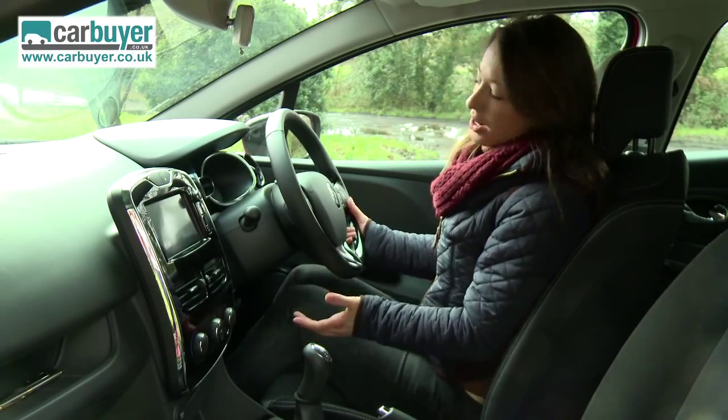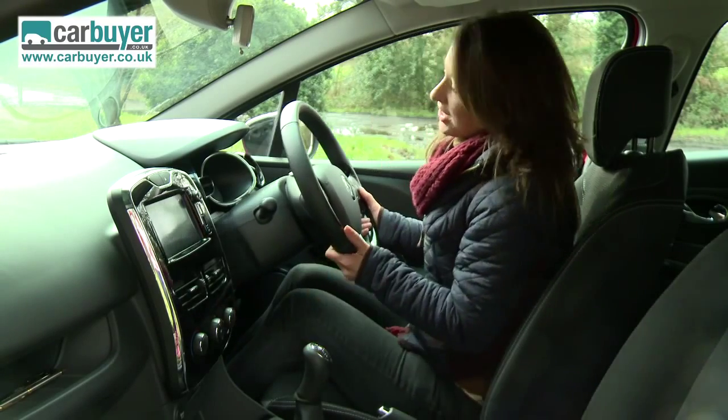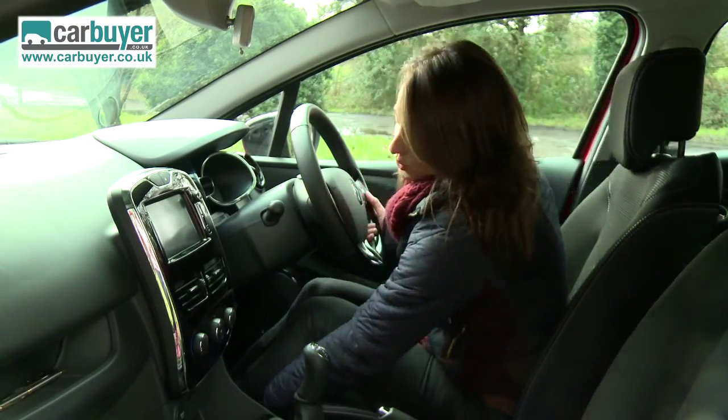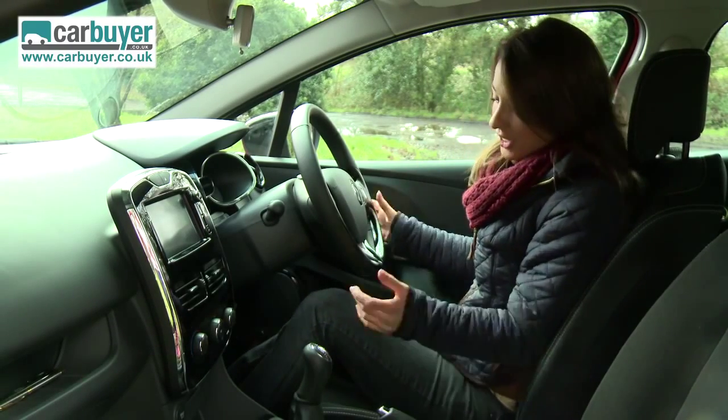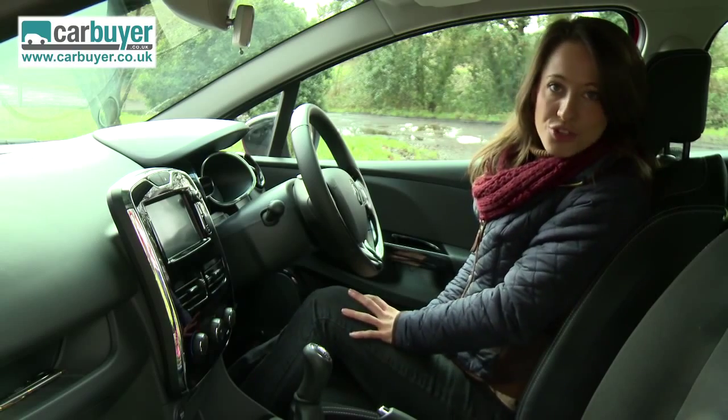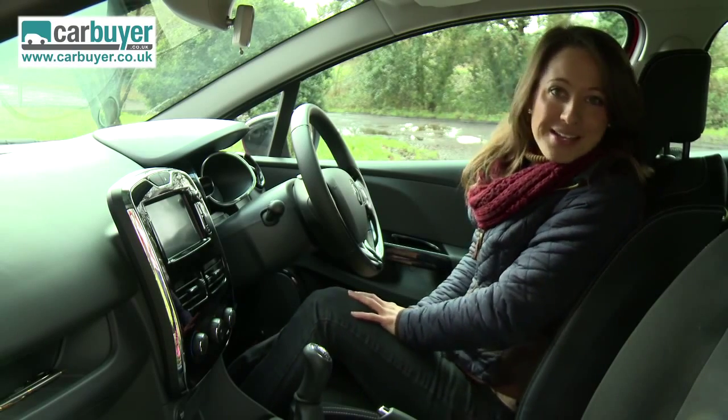With reach and rake adjustment as well as plenty of adjustment in the seat, I can get into a comfortable driving position. But before you see those shots, here's a quick medley of the storage.